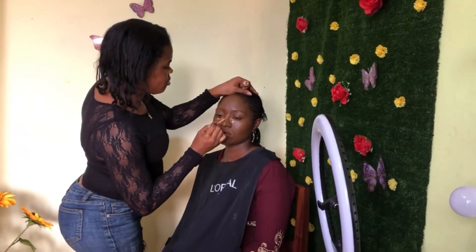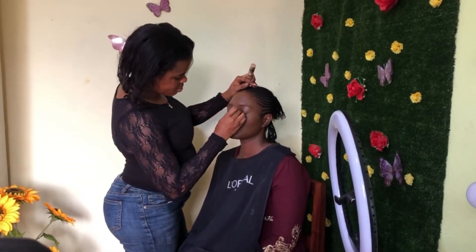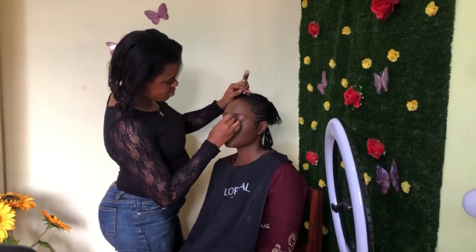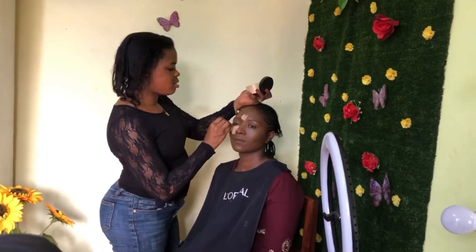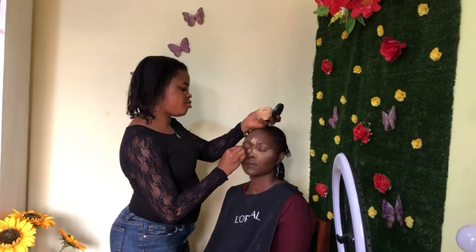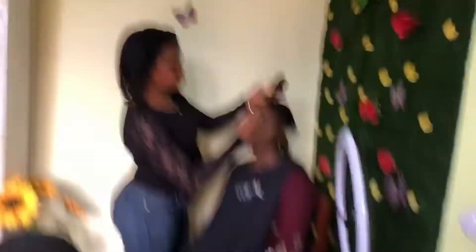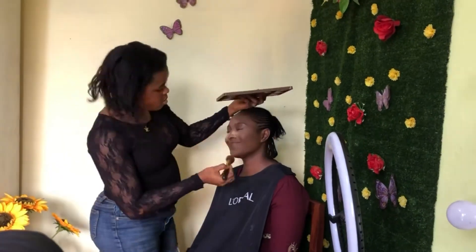Next I applied a little bit of concealer to highlight her face a little bit, and then blended it out to be nice and smooth. Then I applied setting powder over all the places where I applied concealer, and went ahead to set all the other areas of her face.